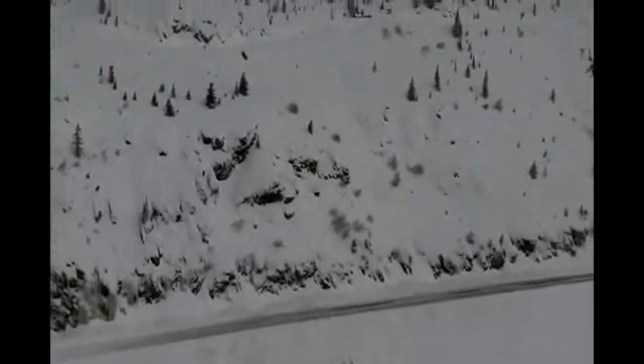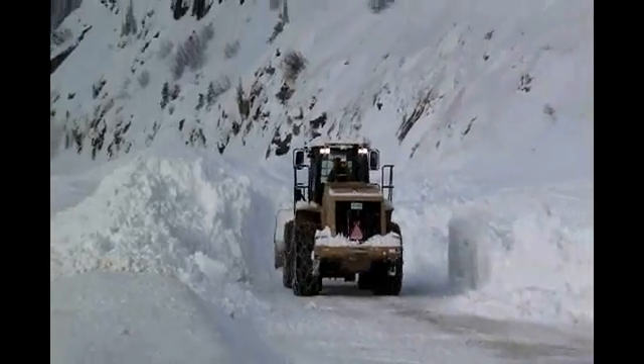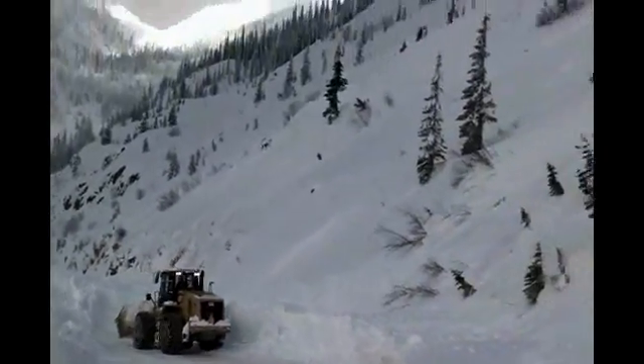To deal with the threat, our technicians regularly monitor snow conditions. When the potential for a slide exists, we'll close the highway, trigger the avalanche, then clean up the debris. Most road closures associated with avalanche control missions last from two to four hours.